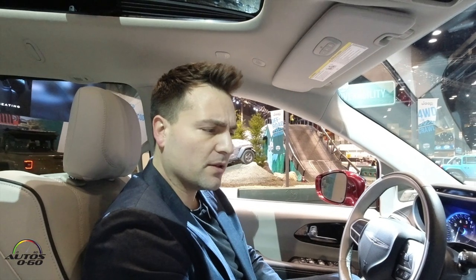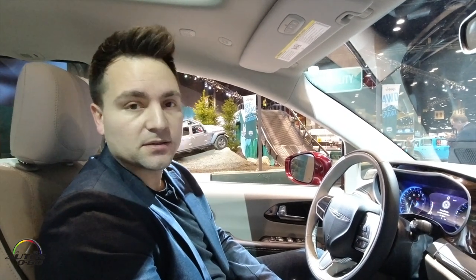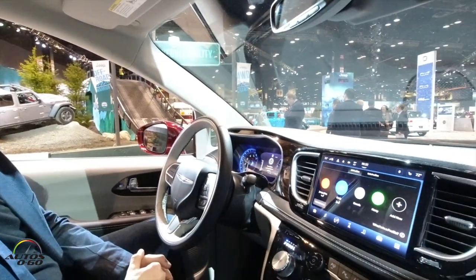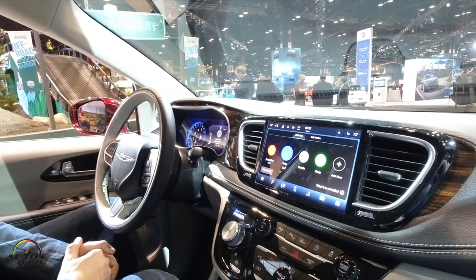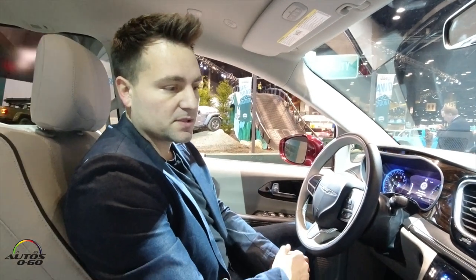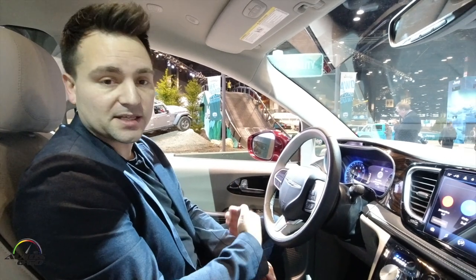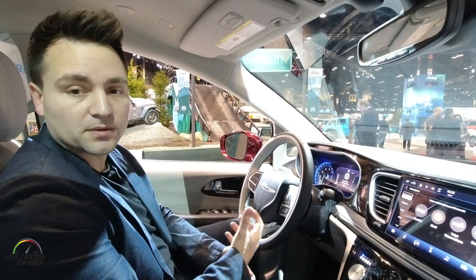A couple of neat features we've brought into Uconnect 5 here on the Pacifica: Alexa, which allows you to have a much better voice experience in the car — vehicle controls, home controls, things like that. And because it's an off-board system, as Alexa gets better and smarter, so will Uconnect 5.